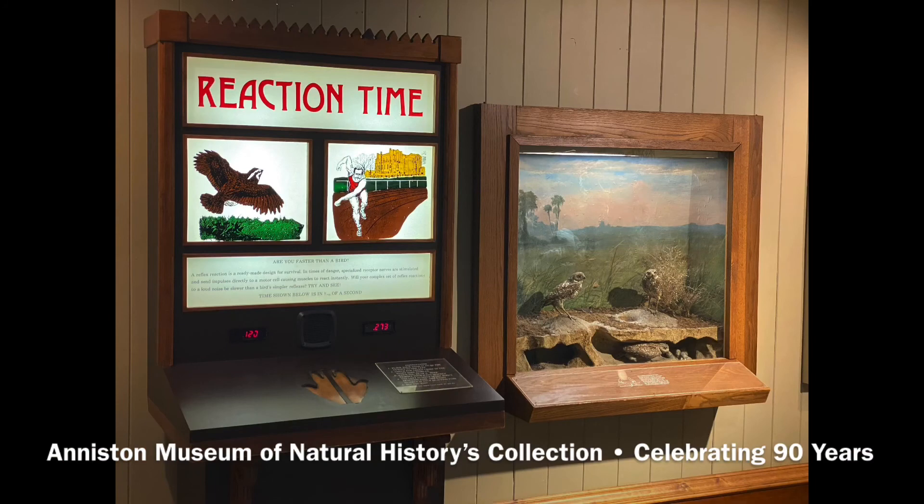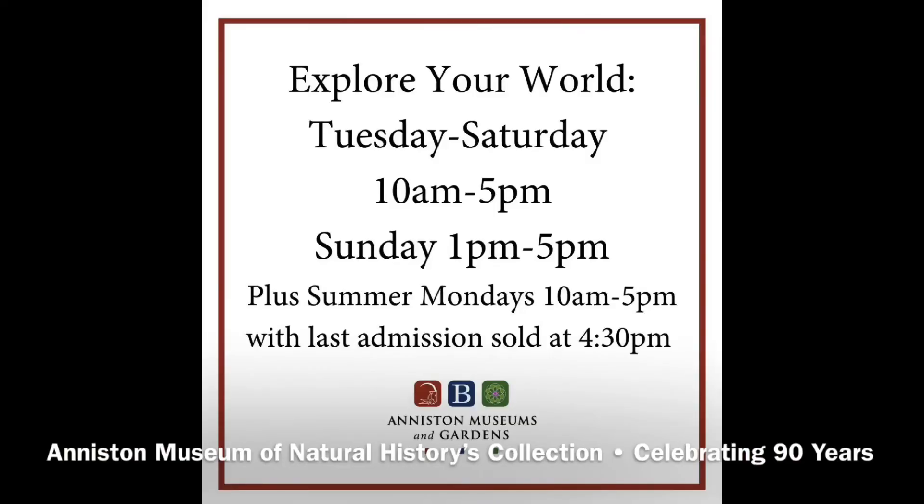Today you can still see the fruits of Werner's lifelong labors here in our Birds of the Americas Hall. Come discover all of the birds that America has to offer, from the most common seagull to the most impressive eagle. You can even test your reaction time against that of a bird with our bird reaction time interactive. We encourage you to come explore your world with us Tuesday through Saturday 10 to 5, last admission sold at 4:30, and Sunday 1 to 5, last admission sold at 4:30, and summer Mondays 10 to 5, last admission sold at 4:30.